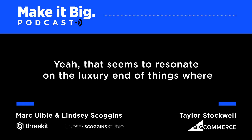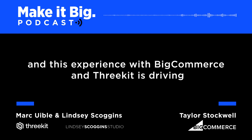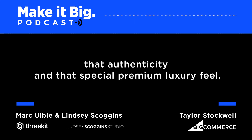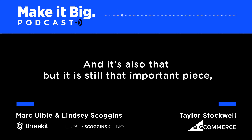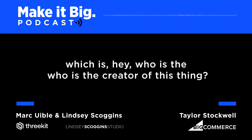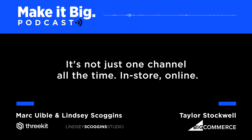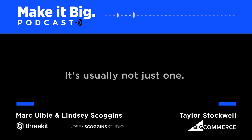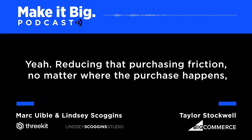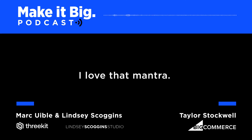That seems to resonate on the luxury end of things where that relationship and authenticity is a huge part of why someone buys. This experience with BigCommerce and 3Kit is driving that authenticity and premium luxury feel. A lot of luxury merchants say you've got to understand the channels — it's not just one channel all the time. In-store and online come together in a full customer narrative. Reducing purchasing friction, no matter where the purchase happens, should be a top priority.